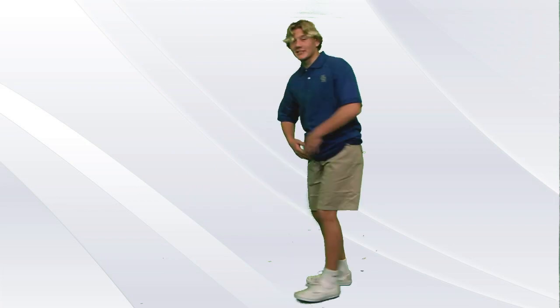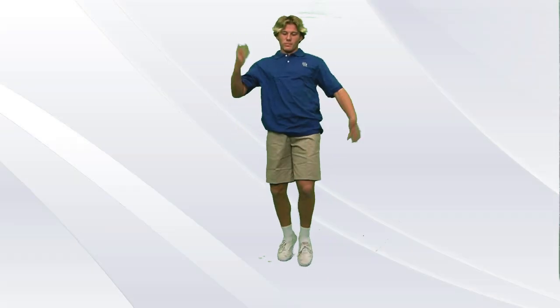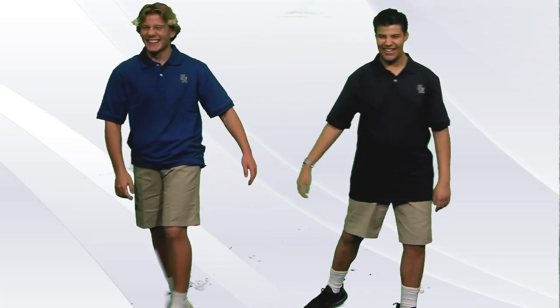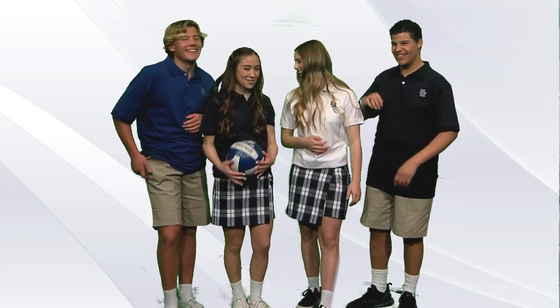Boys can wear khaki pants or shorts paired with one of our uniform polos that come in three colors as well: royal, navy, and white. Boys and girls, you have the option to wear other polos sold in the Campus Store, such as Nike polos. Everyone must wear solid school uniform color socks that are visible at all times.